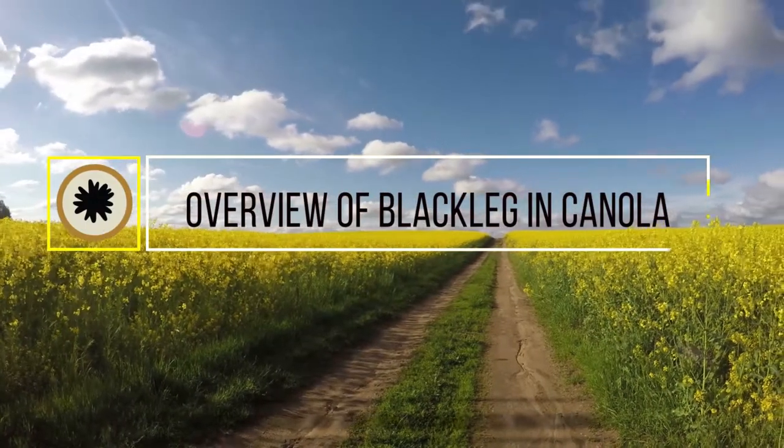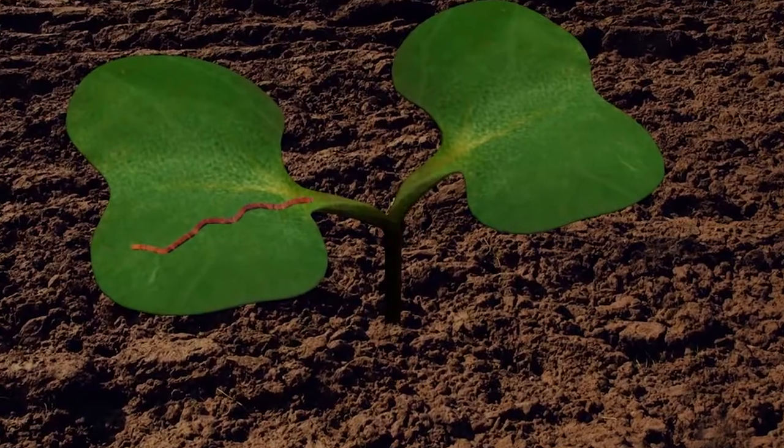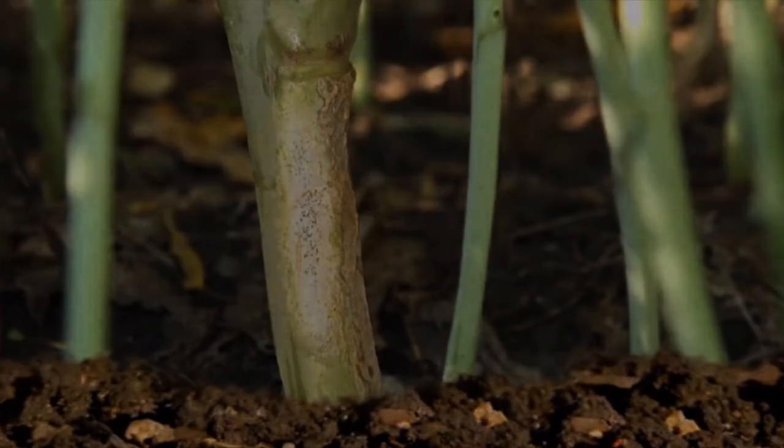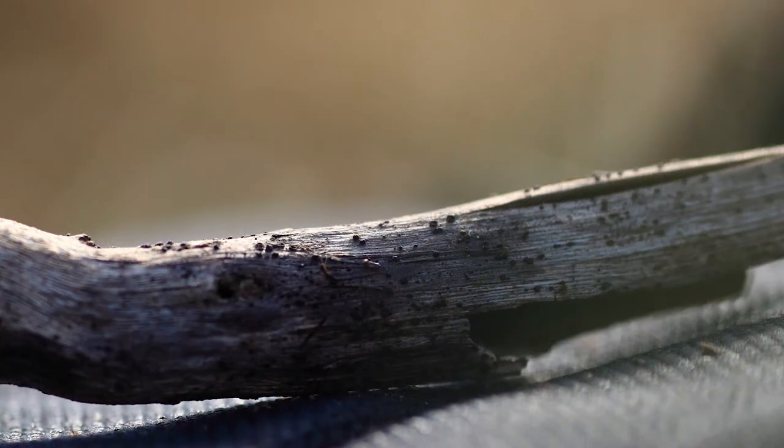It's a disease where infection starts mostly on the cotyledons, moving into the stem, resulting in a typical basal canker type of damage. It stays in the soil because it's stubble-borne and proliferates into new inoculum in the new season.